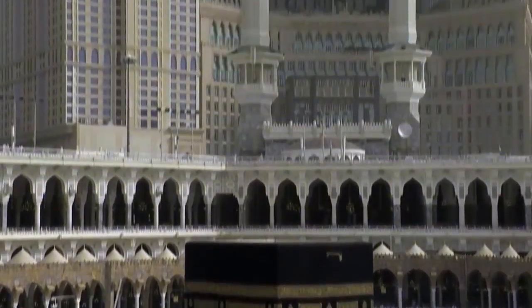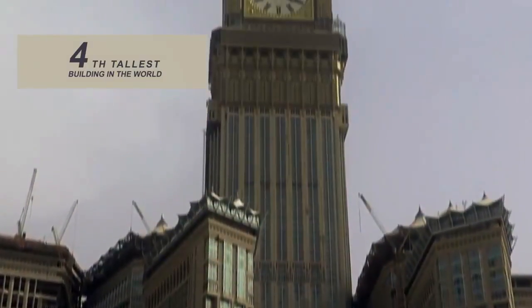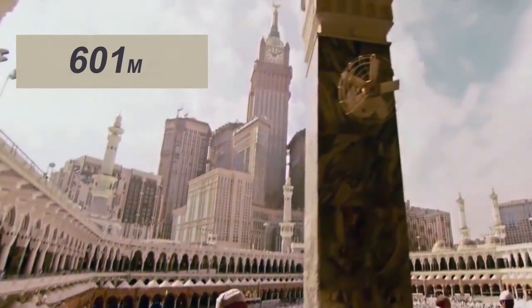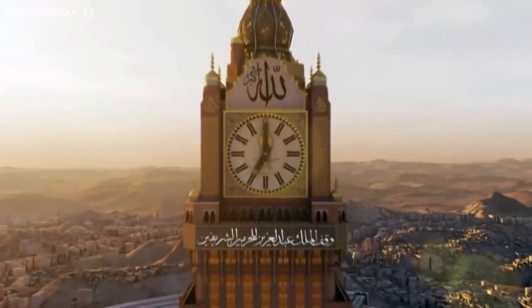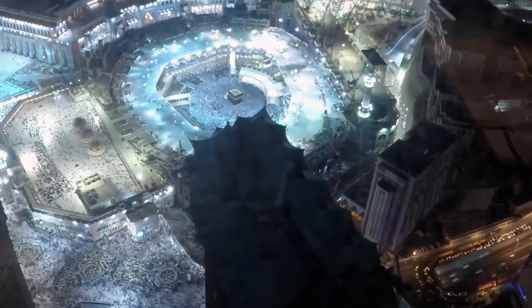When the clock tower was completed in 2012, it was the second tallest building in the world. Today it comes in at a respectable 4th place, standing 601 meters tall. The clock housing has a visitor's deck below the clock face, allowing people to see the spectacular views of the Holy City and surrounding area.